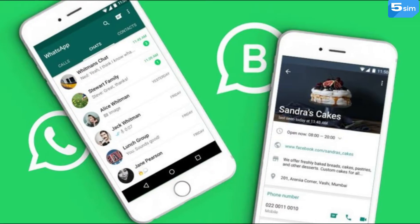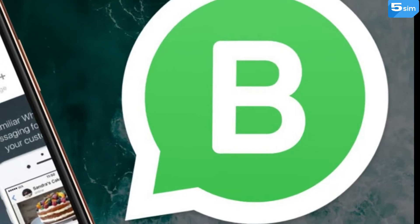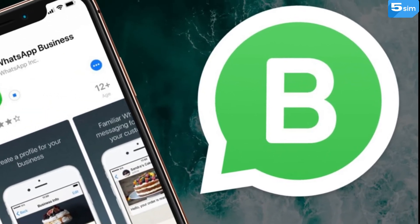That is why the founders of WhatsApp created WhatsApp Business for business issues solution. WhatsApp Business is a separate application which is designed to conduct correspondence with clients.